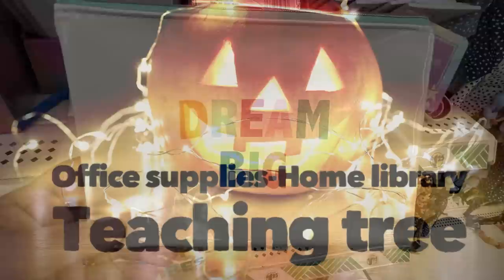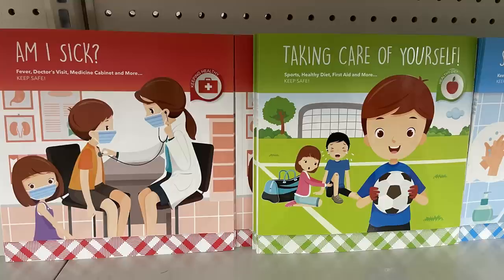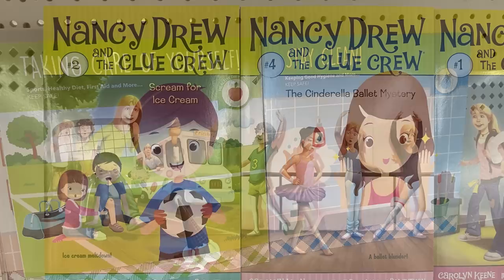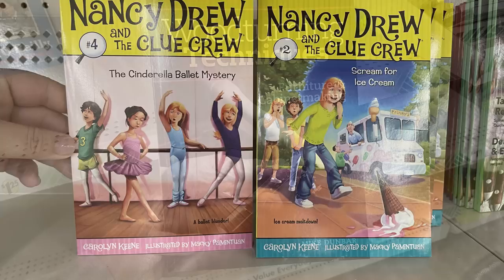Over in office supplies, home library, and Teaching Tree they had a whole bunch of new chapter books, novels, and mystery books. Some new kids' books like Am I Sick, Taking Care of Yourself, and Stay Clean — it even has a little sticker chart inside. They had some new Nancy Drew and Her Clue Crew books, series one through four, so it was nice that they had four different books in the series.